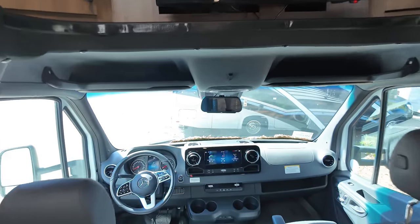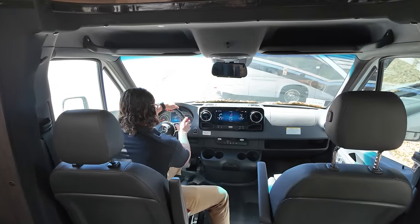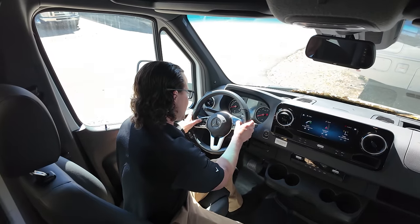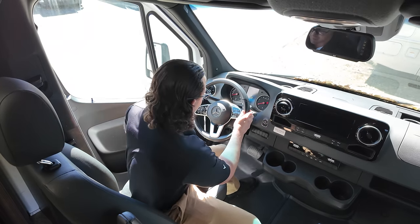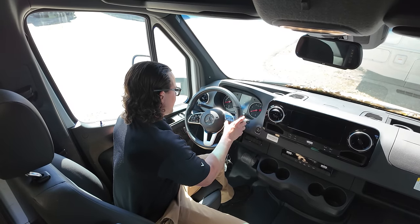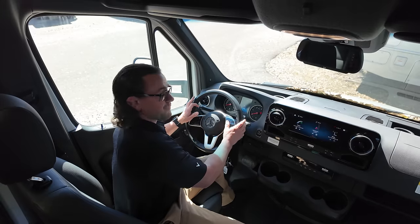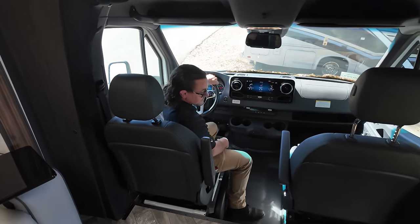Checking the mileage on this one — it's 4,958 miles. That's phenomenal mileage for a 2022 unit at this price point.